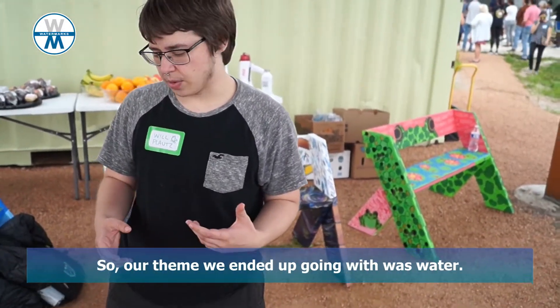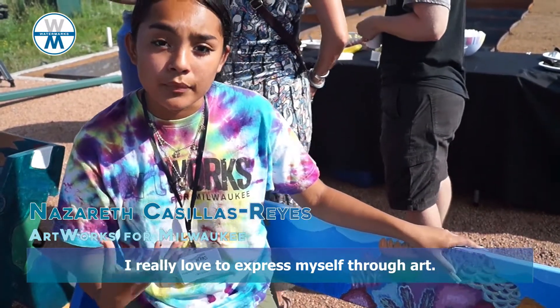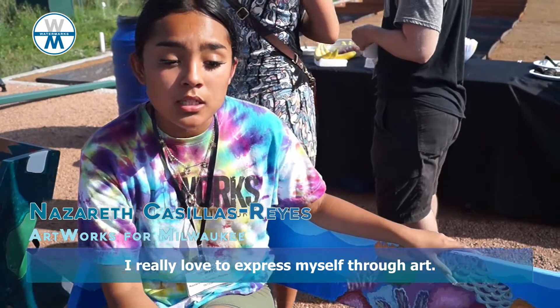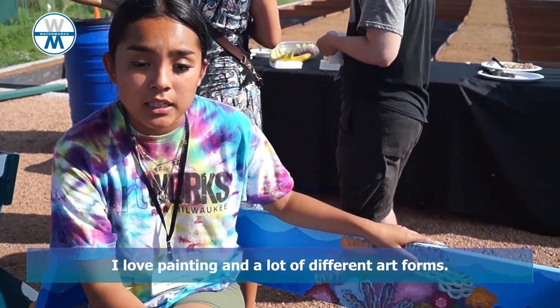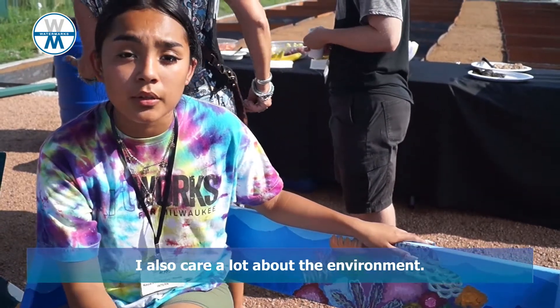Our theme we ended up going with was water. I really love to just express myself through art — I love painting and a lot of different art forms — and I care a lot about the environment.